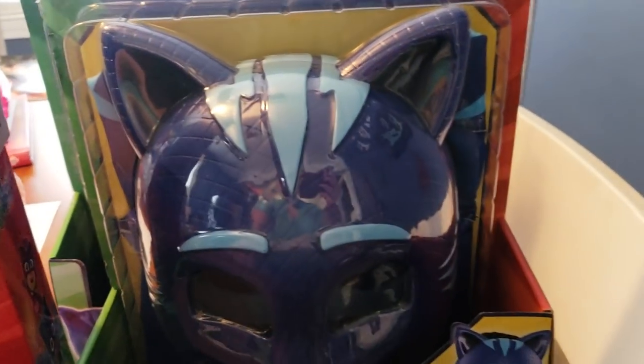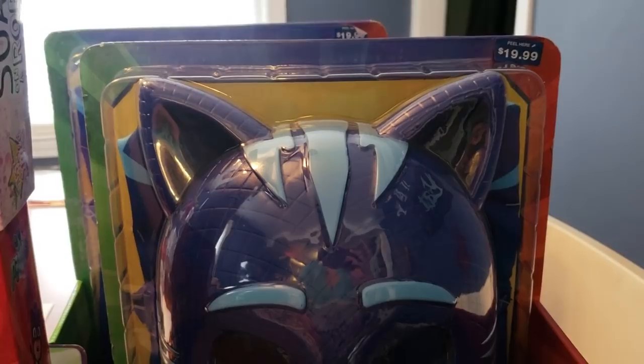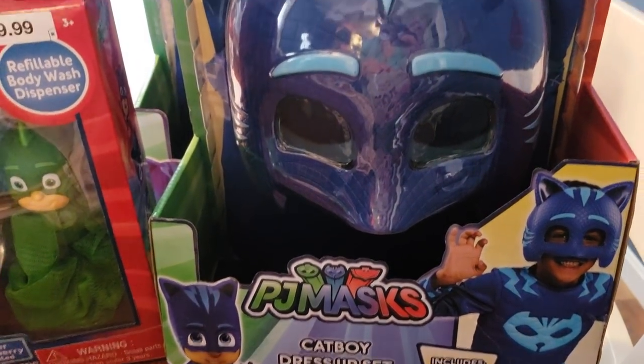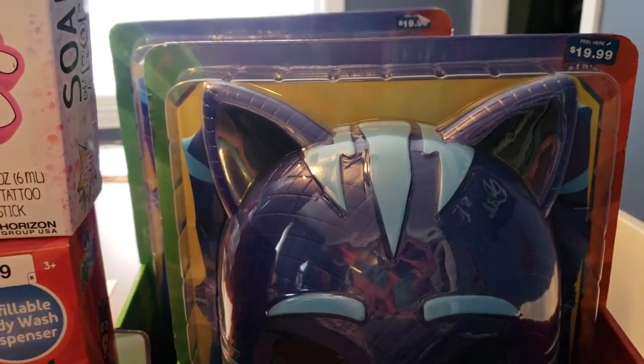For him I also found these masks — it is a Catboy dress-up set. These are regular price $19.99, ringing up for $2. You cannot find this anywhere else. 90% off, you guys, is the best time to stock up.